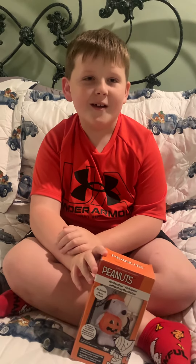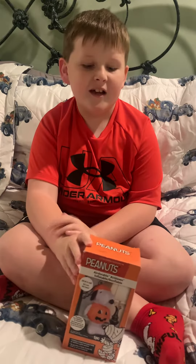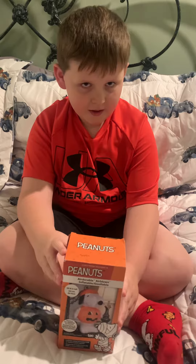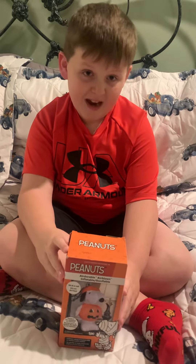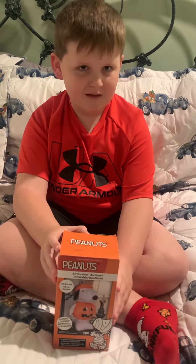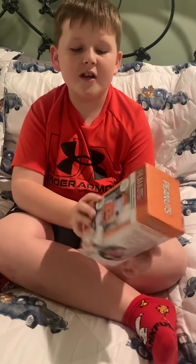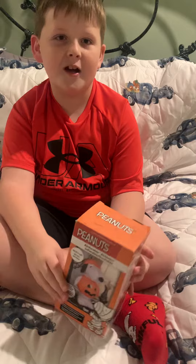Hey everybody, my name is Luke. This is my Halloween Peanuts inflatable. You can find this one at TJ Maxx and Dalton. He's 20 inches tall and he's dressed up as a pumpkin.